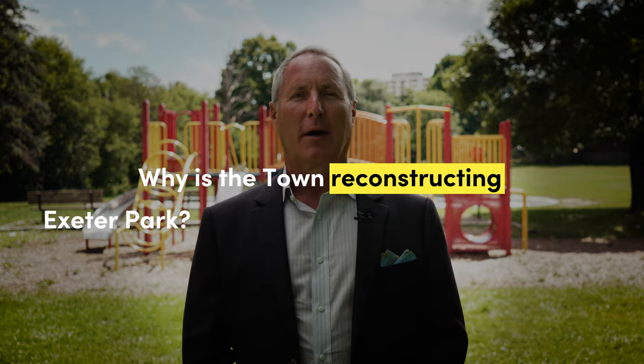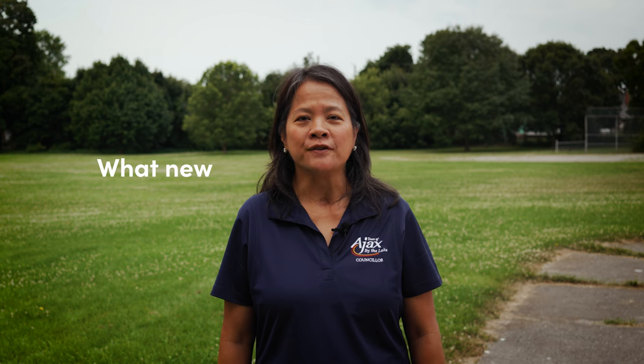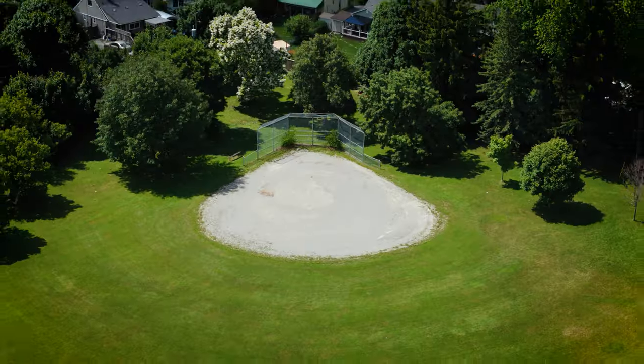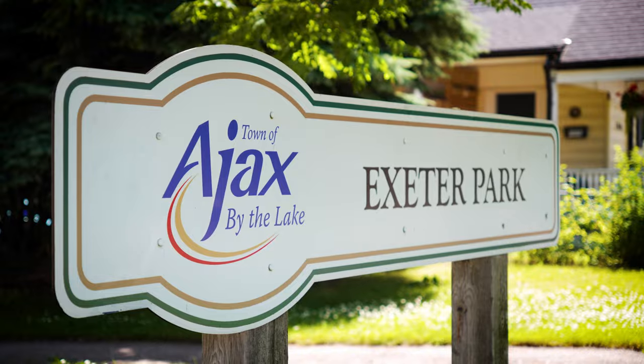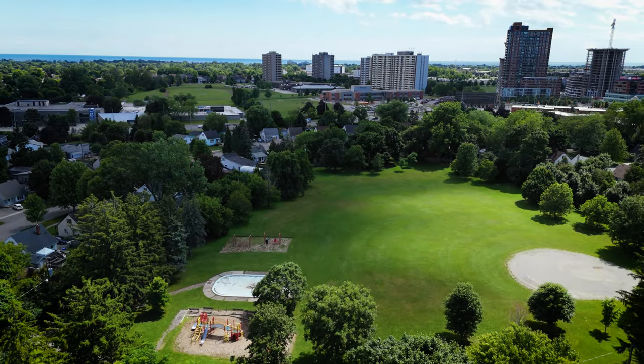Why is the town reconstructing Exeter Park and how will it benefit our community? Hey Ward 3, what new features can our community expect from this project? Named after Second World War heavy cruiser HMS Exeter, Exeter Park has been more than just a place to relax. It's a place to connect, play and grow together.